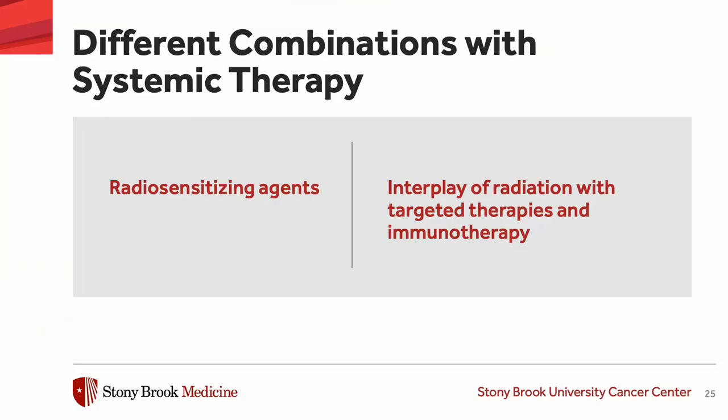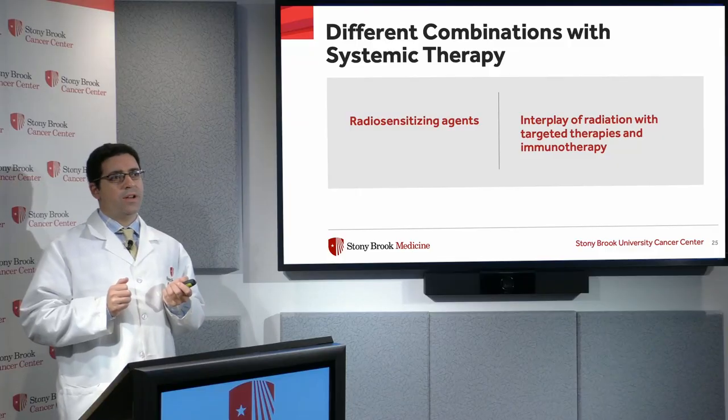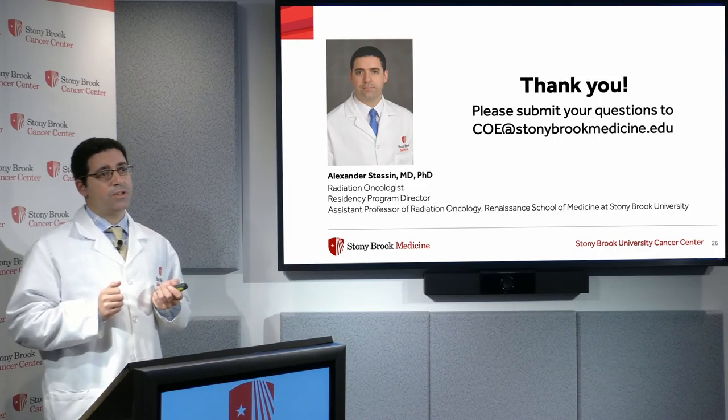There are also different combinations with systemic therapies. Over the past 10 to 15 years there's been a revolution in systemic agents — both chemotherapy, immunotherapy, and targeted therapies. One of the hottest areas of research in our field right now is the interplay between radiation and all these different systemic therapies, and there's a lot more to be said. Hopefully we'll have many new and exciting things on the horizon soon.